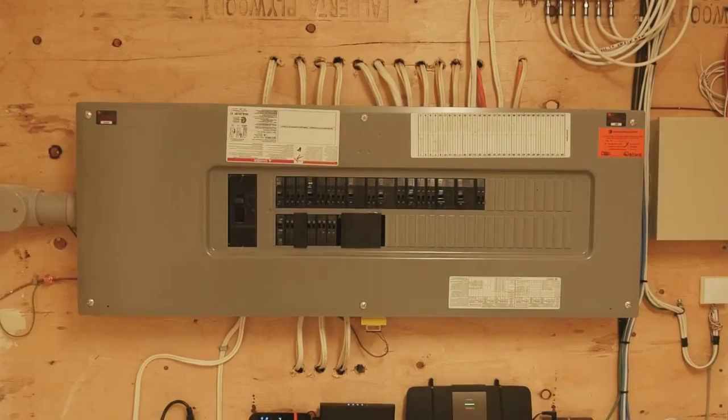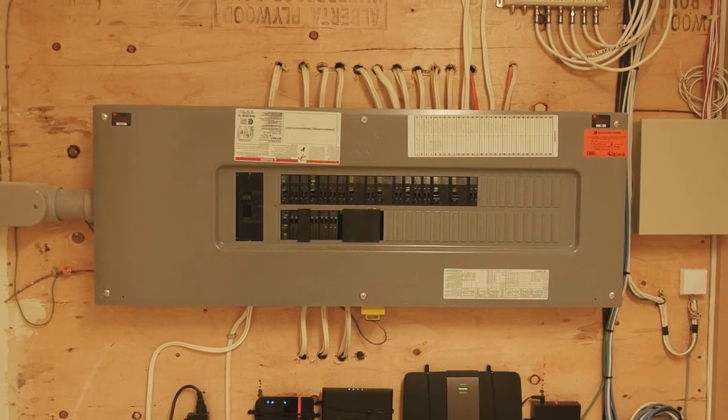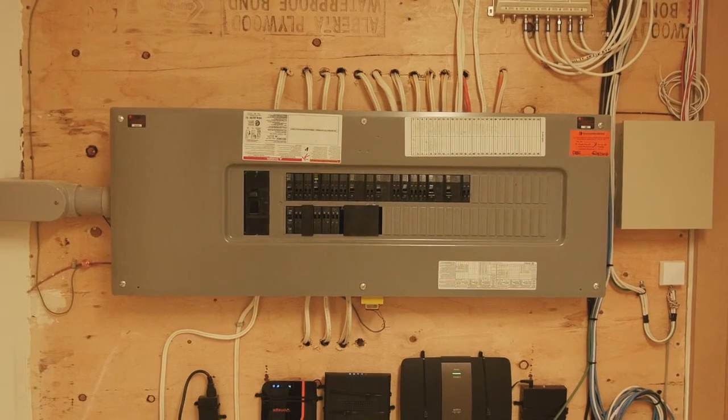We also review your bedroom furniture layout and install all lighting and lamp switches in the most user-friendly areas.